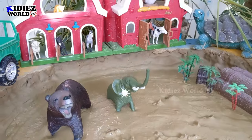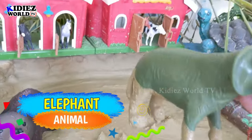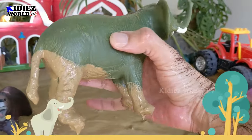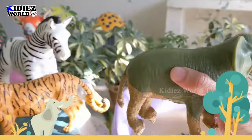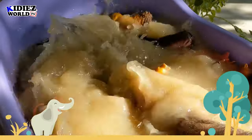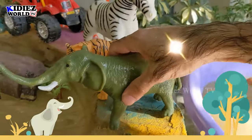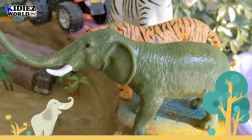Our next wild zoo animal is an elephant, which is also the biggest animal on the planet. We have elephants in Africa and we have elephants in Asia. Here we go, elephant! Wow — this elephant is clean!